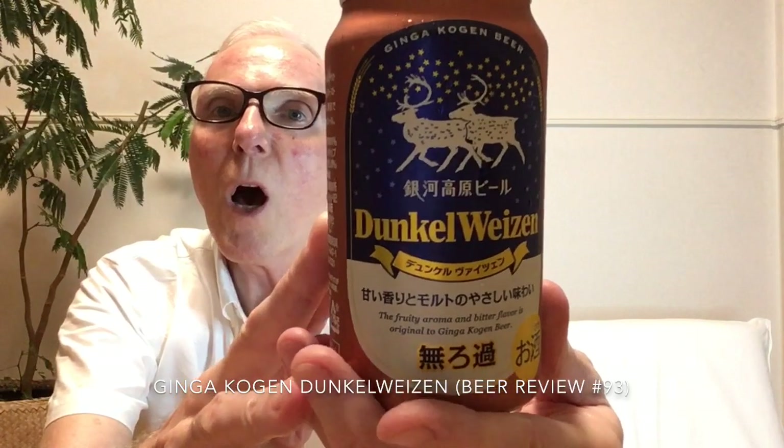Hello and welcome to Beering in Mind beer reviews. Today we're going to continue with a series of Ginga Kogen beers, and we will look today at Ginga Kogen Dunkel Weizen. This is a newer one from them — the first ratings on RateBeer came out in 2018, so it is fairly new.